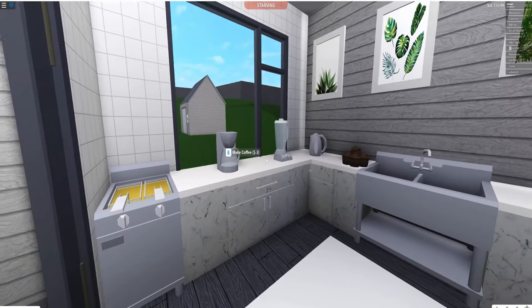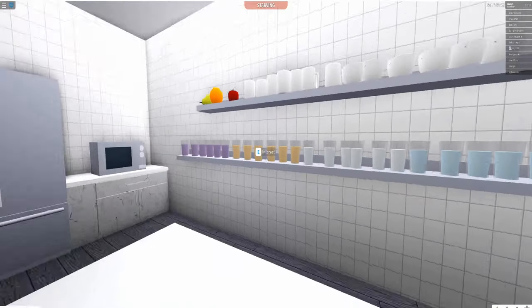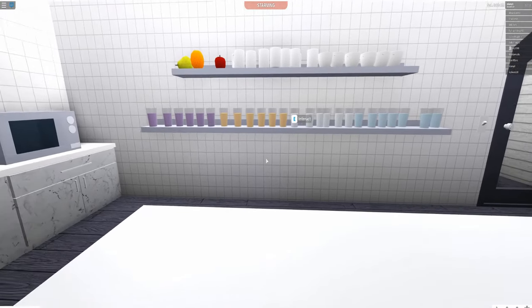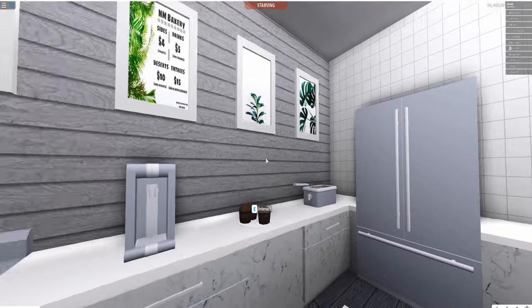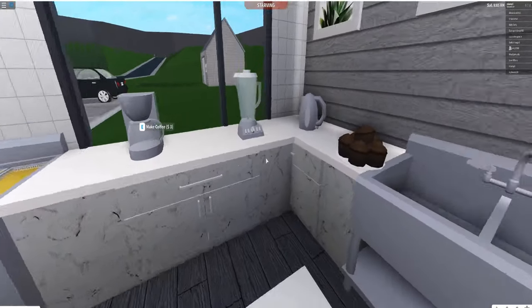In the kitchen there are all the appliances you'd normally find. All the drinks we sell are sitting up there so we don't have to get them out of the fridge — just normal kitchen stuff.